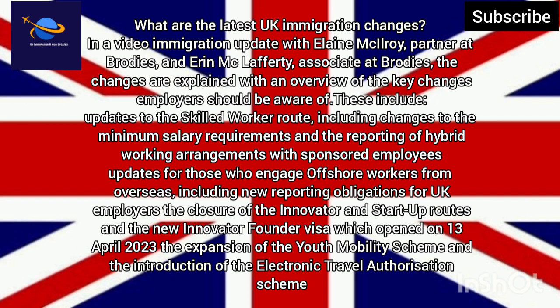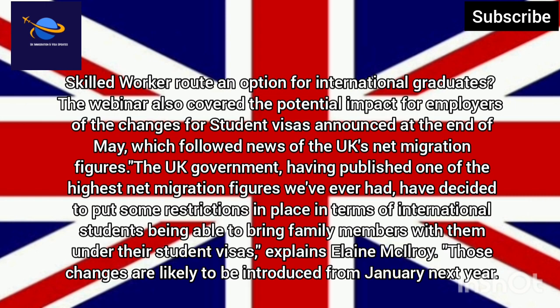Changes include updates to minimum salary requirements and the reporting of hybrid working arrangements with sponsored employees, updates for those who engage offshore workers from overseas including new reporting obligations for UK employers, the closure of the innovator and start-up routes and the new Innovator Founder visa which opened on 13 April 2023, the expansion of the youth mobility scheme, and the introduction of the electronic travel authorisation scheme.